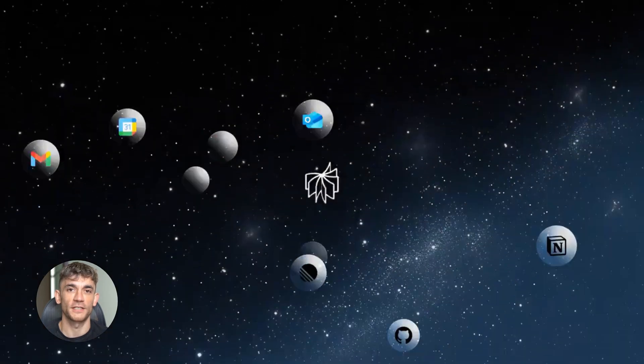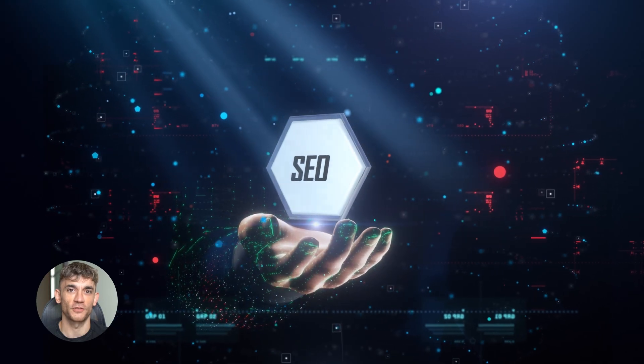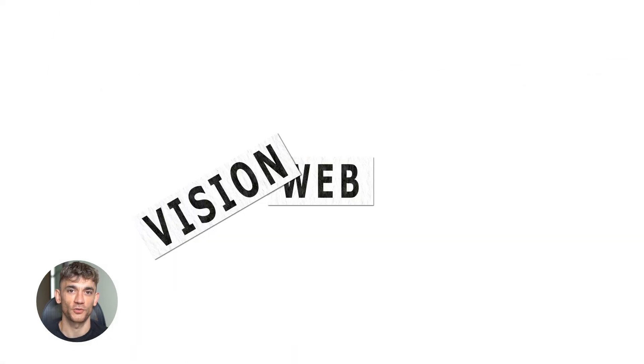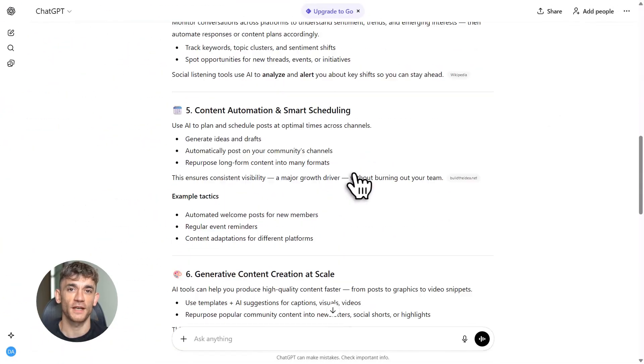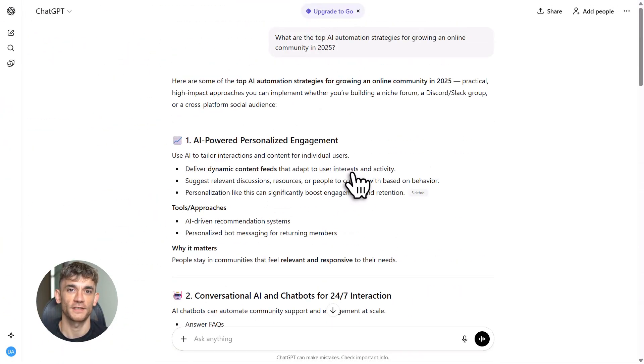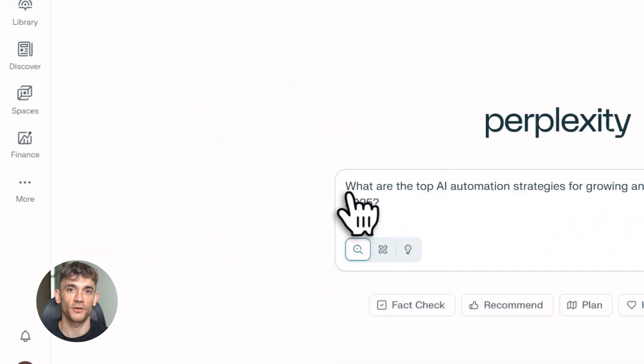NotebookLM plus Perplexity plus Claude equals insane SEO results. I'm going to show you how to rank number one on Google in 30 minutes. This is the exact workflow I use to dominate search results — no manual research, no boring outlines, just three AI tools doing all the heavy lifting. By the end of this video, you'll have content that ranks and brings in real traffic.